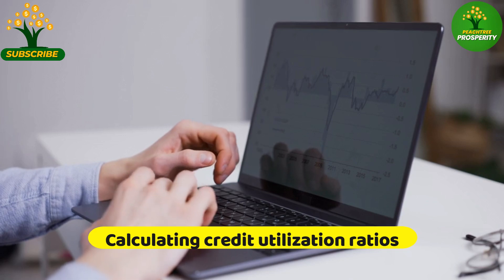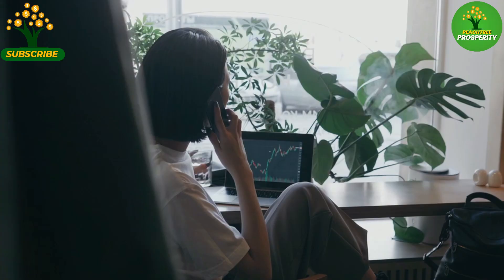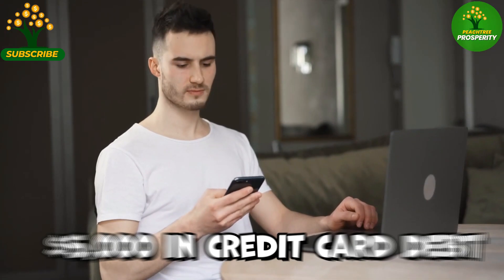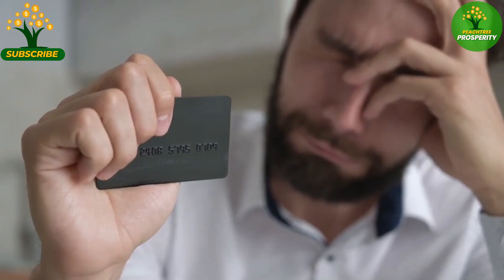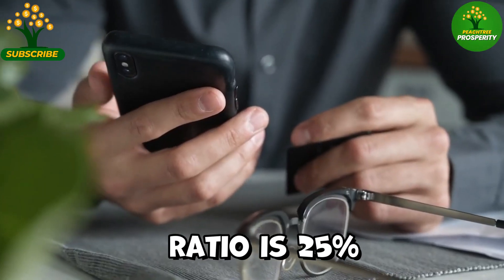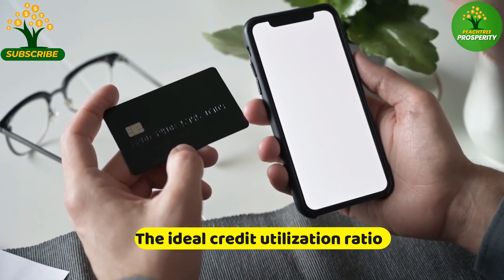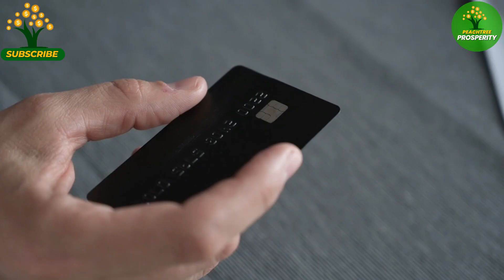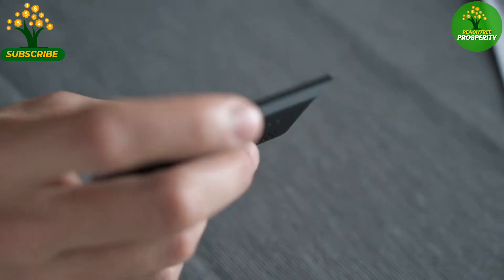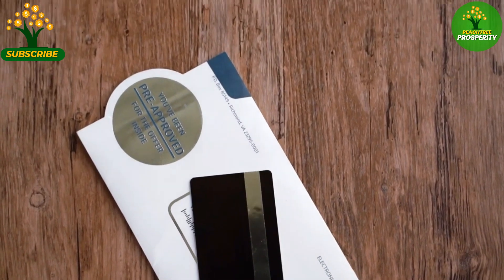To calculate your credit utilization ratio, divide your total credit card balances by your total credit card limits. For example, if you have $5,000 in credit card debt and $20,000 in credit card limits, your credit utilization ratio is 25%. While there is no one-size-fits-all ideal credit utilization ratio, keeping it below 30% is generally recommended, showing lenders that you are responsibly managing your credit and not relying too heavily on available credit.